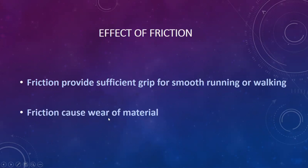One disadvantage of friction is wear of material. When your body is rolling or moving, wear of material occurs — that is one disadvantage. So friction provides sufficient grip for smooth running or walking, which is the advantage, and wear of material is the disadvantage of friction.